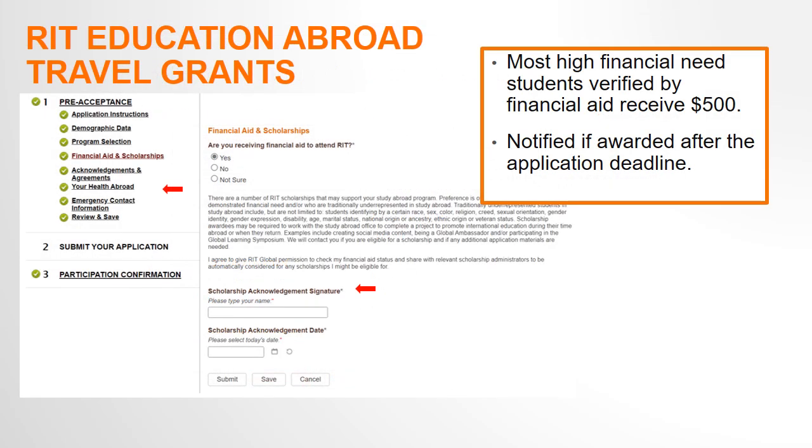You will also be able to opt in to be automatically considered for an RIT Education Abroad travel grant when you submit an application in the Compass. The Education Abroad grants are awarded based on financial need. In the financial aid and scholarship section, we ask you to sign the scholarship acknowledgement to give us permission to check your financial aid status so we can determine your eligibility. Most students who have high financial need are awarded $500. Be sure to save and continue in each section of the application and submit it at the end.